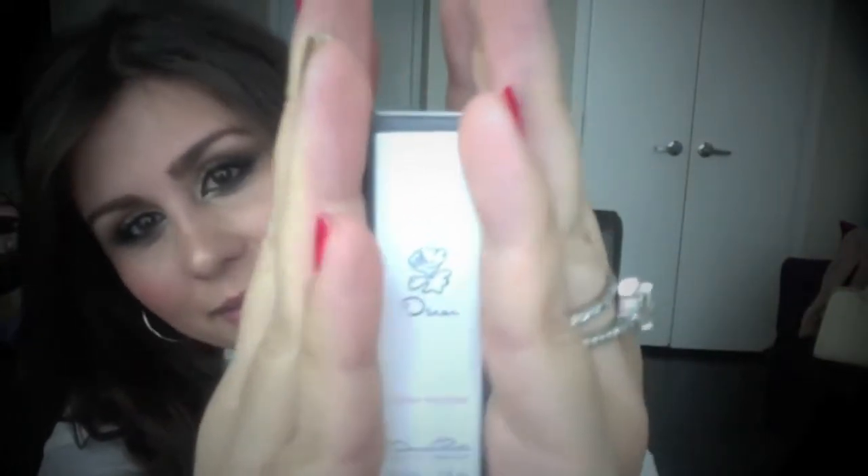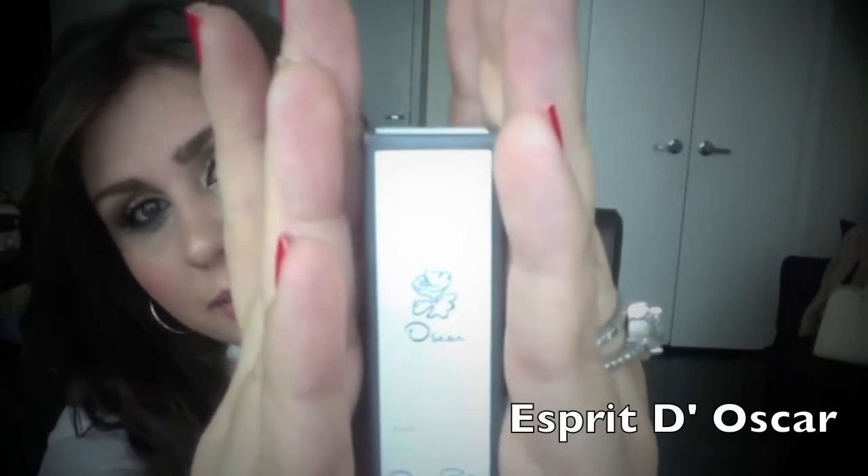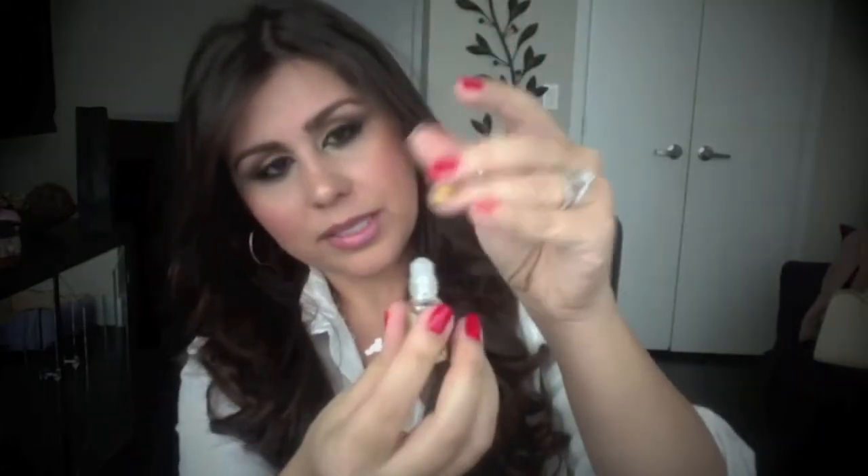The second product is an Oscar de la Renta Esprit perfume. I'm excited to try this — oh, this is so neat, it's a little mini rollerball! The small size is $78, so this is super expensive perfume too. Let's try it out. Definitely floral — a little floral and masculine. I like that it's 3 ml and a rollerball so I can throw this in my purse.